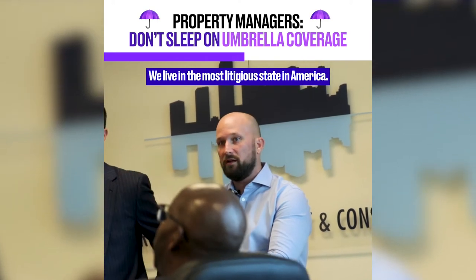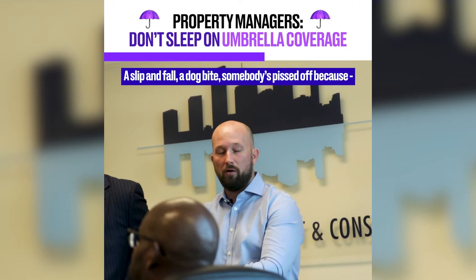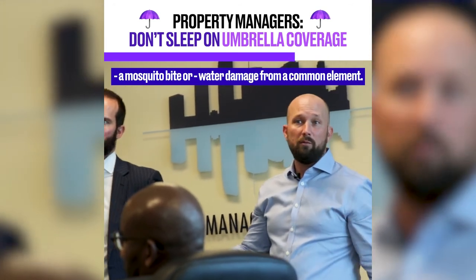We live in the most litigious state in America. Anything that happens here is going to a lawyer — a slip and fall, a dog bite, somebody's upset because of a mosquito bite or water damage from a common element.